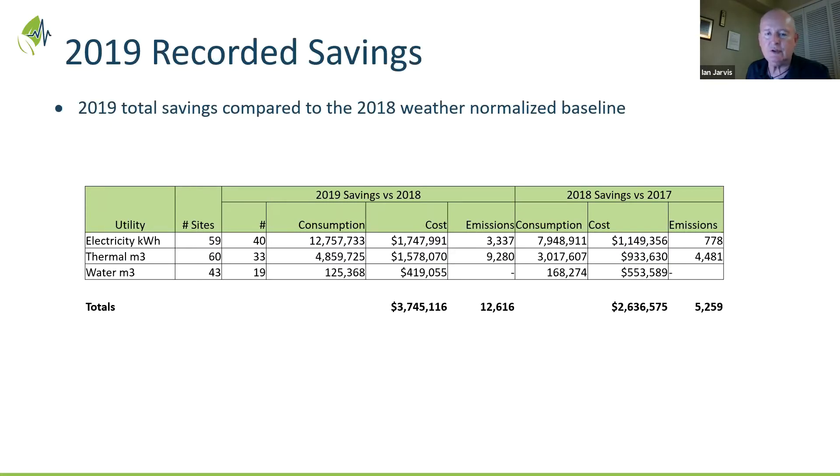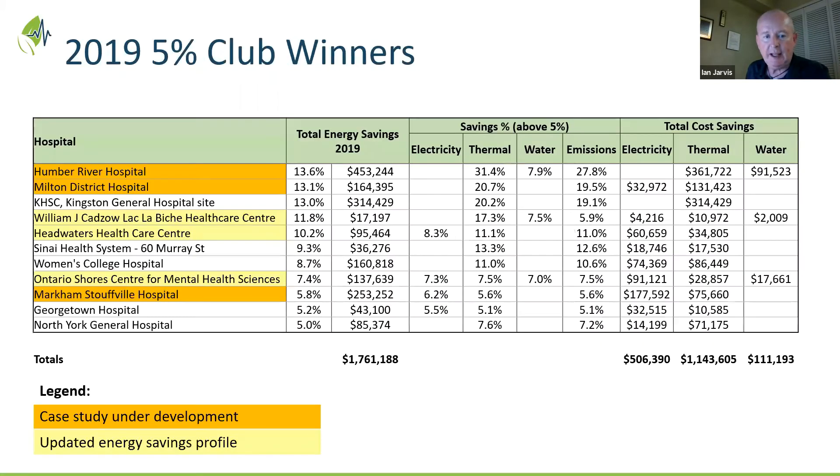All we do is keep the score, so thanks and congratulations to everybody out there. We also had the largest number ever of top savers. Achieving 5% total energy savings in a hospital is not easy because demands tend to creep up continuously, and there's a lot to pay attention to. We've never had 11 hospitals make that result before.